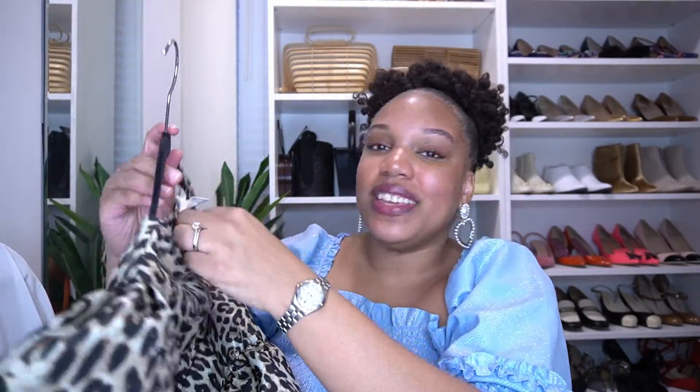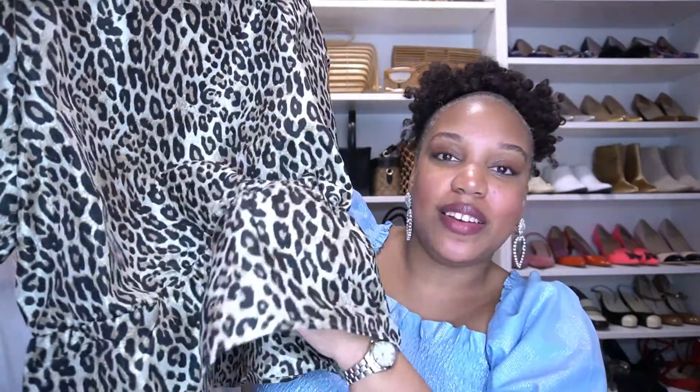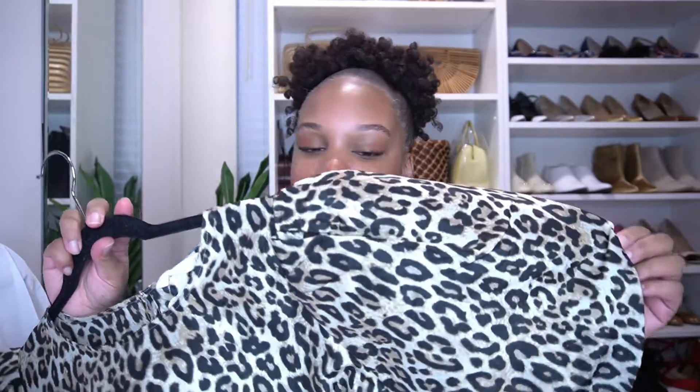Last but not least from H&M, I got this gorgeous leopard top. I saw it online but they never had my size, but I found it in store for only $14.99. It has this peplum detail at the bottom and these gigantic 80s sleeves - I live for a puffy sleeve. I call this a zoom top. The sleeves are doing a lot - probably the puffiest sleeve I own - and it's made out of a taffeta material so it is a little noisy, but it's such a statement-making top.